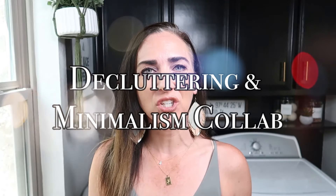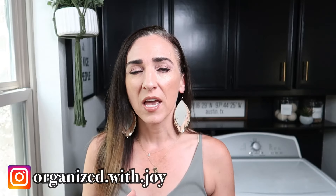Hey friends and welcome back to my channel Organized with Joy. As usual, this is my monthly decluttering and minimalism collaboration that I host the last Monday of the month. I started sharing declutter-with-me videos probably over a year ago, then asked some friends to join, and transitioned it into decluttering and minimalism because I feel like they kind of go hand in hand.